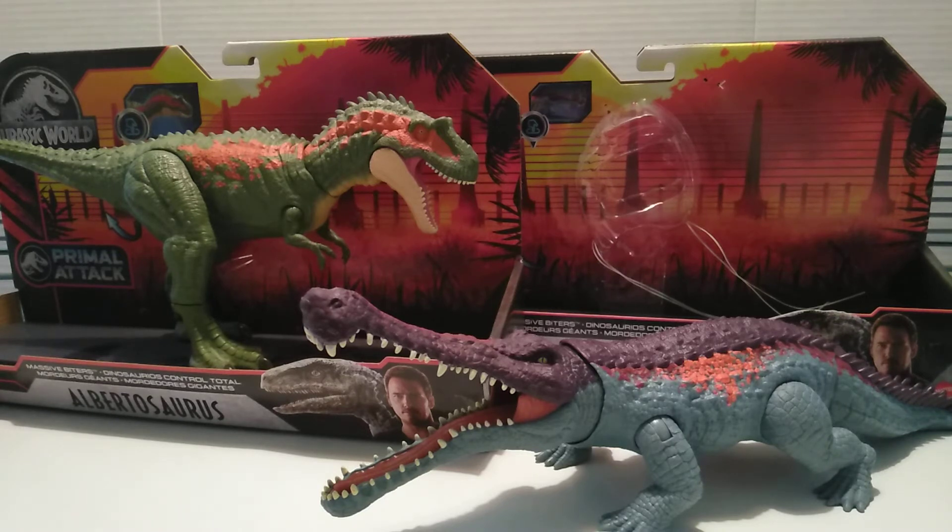This is the last wave of the Massive Biters section from the Primal Attack line. We have two species that we've already gotten before — one is a retooled, and the other is a straight-up repaint. I felt they could have replaced the Sarko with a different species, or had another large or mid-sized dinosaur retooled from a previous one we've gotten in previous waves or lines.